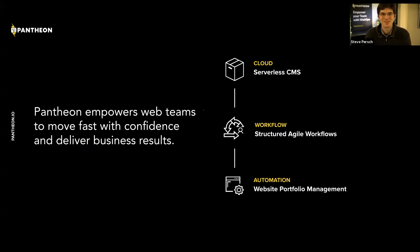So this is a sponsored presentation — the Five W's of Decoupled Websites. As a sponsored presentation from Pantheon, I'd like to tell you a little bit about Pantheon as a platform. Pantheon empowers web teams to move fast with confidence and deliver business results. We see ourselves as doing that in three primary ways, one of which is providing what we call serverless CMS tools.